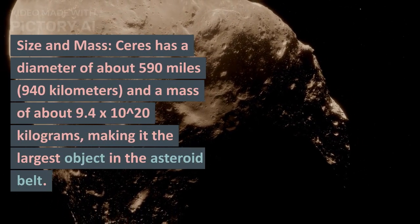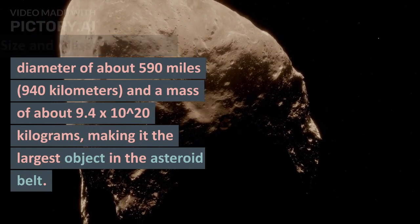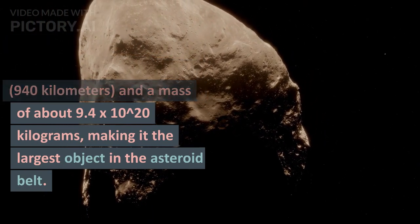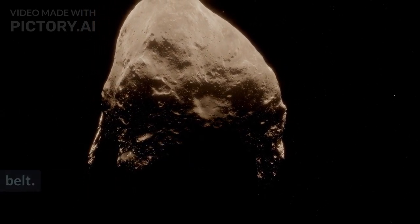Size and mass: Ceres has a diameter of about 590 miles (940 kilometers), and a mass of about 9.4 times 10 to the 20 kilograms, making it the largest object in the asteroid belt.